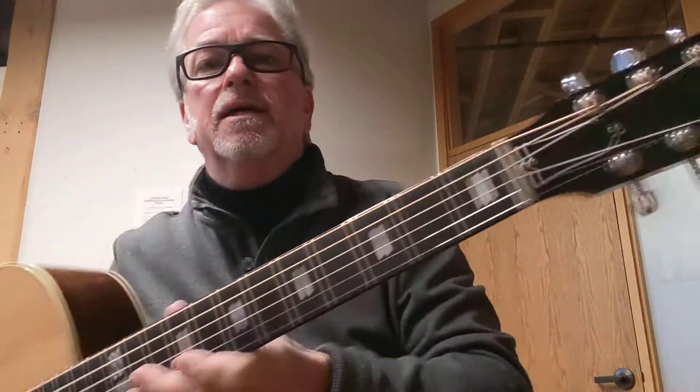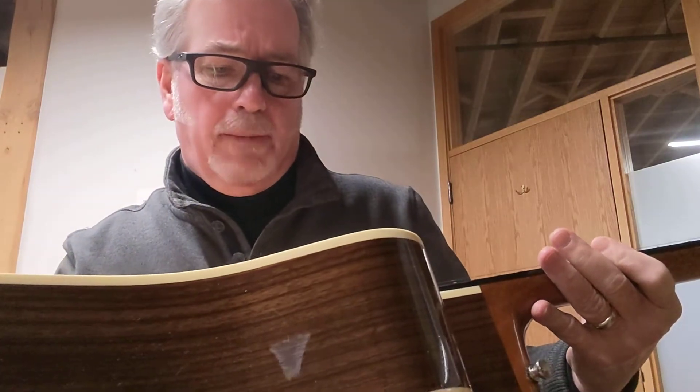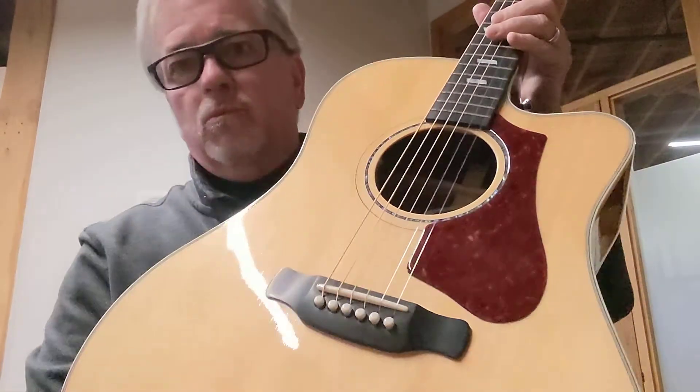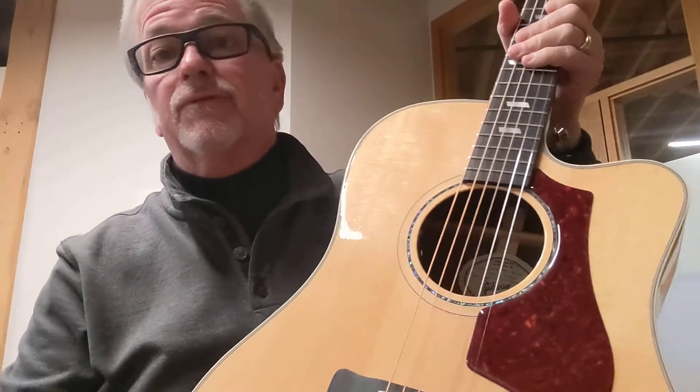Hey folks, Doc Hanson here with another Good Time Guitar. This is a newer guitar, lovely guitar — a Gibson Hummingbird Rosewood AG, built in 2018 in Bozeman, Montana. Pretty new guitar and it's just lovely.